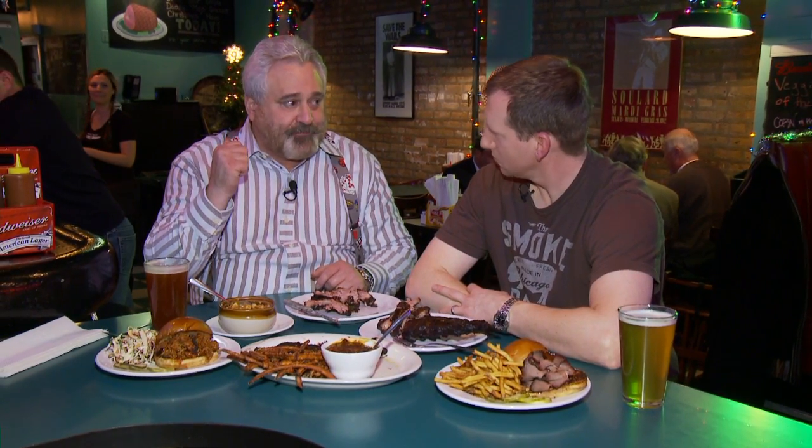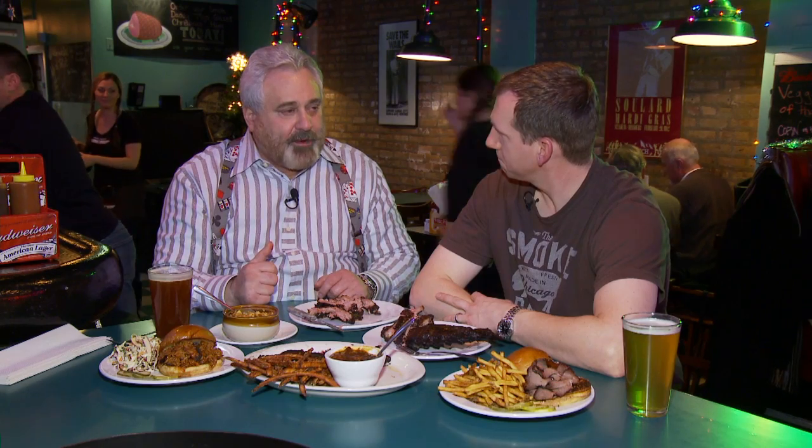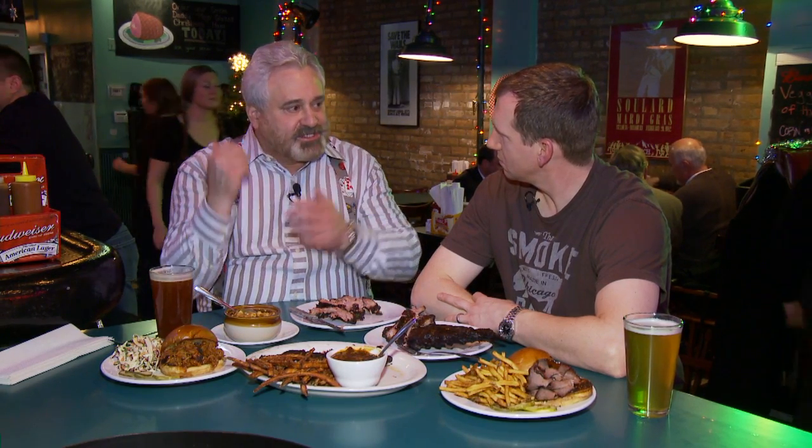Why don't you take a quick walk in the kitchen? Why don't you carve a brisket and take out some ribs? Tell us about what you do with that brisket.